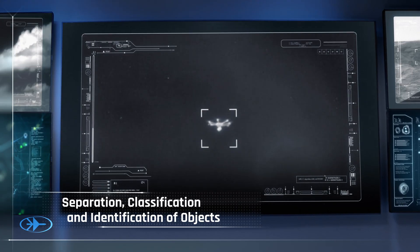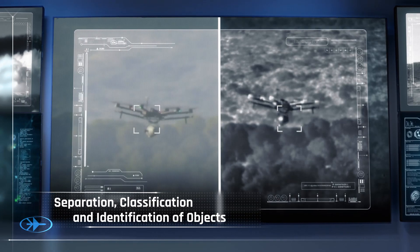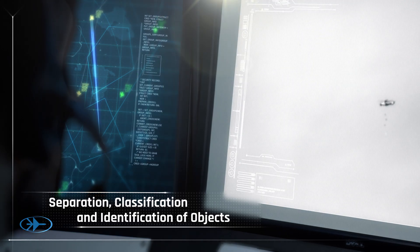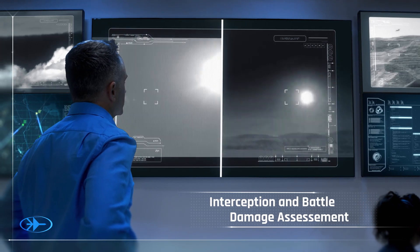The ability to see objects, separate them, classify, and identify them using an artificial intelligence learning system offers an unparalleled advantage. In defensive applications, SkySpotter can be used to verify interception and battle damage assessments.